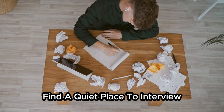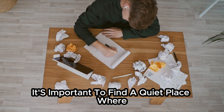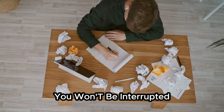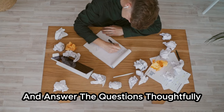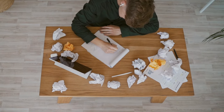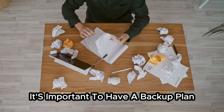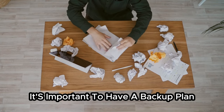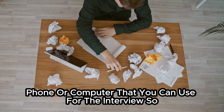Find a quiet place to interview. When you're interviewing from home, it's important to find a quiet place where you won't be interrupted. This will help you focus on the interview and answer the questions thoughtfully. Have a backup plan — in case of any technical difficulties, it's important to have a backup plan. For example, you could have a backup phone or computer that you can use for the interview.